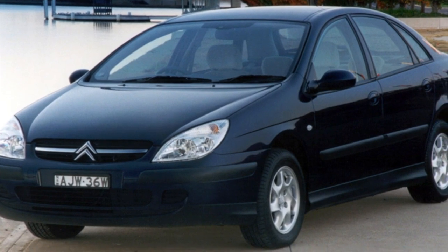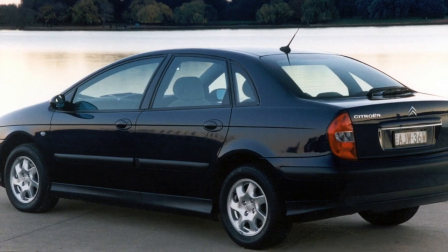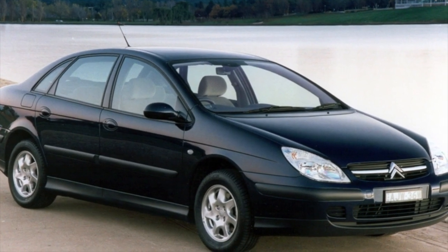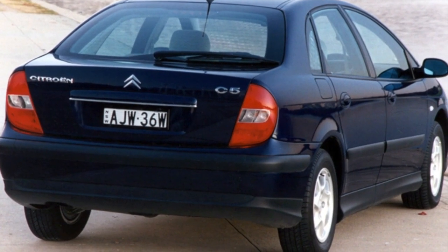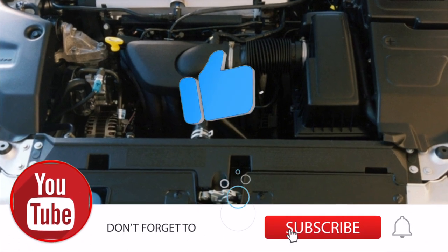The 2.2 HDI performed a little worse. More modern 16-valve turbo diesels, which appeared after restyling, turned out to be very economical but sensitive to fuel quality. After 200,000 kilometers, replacement of the dual-mass flywheel, turbocharger, and injectors is inevitable.